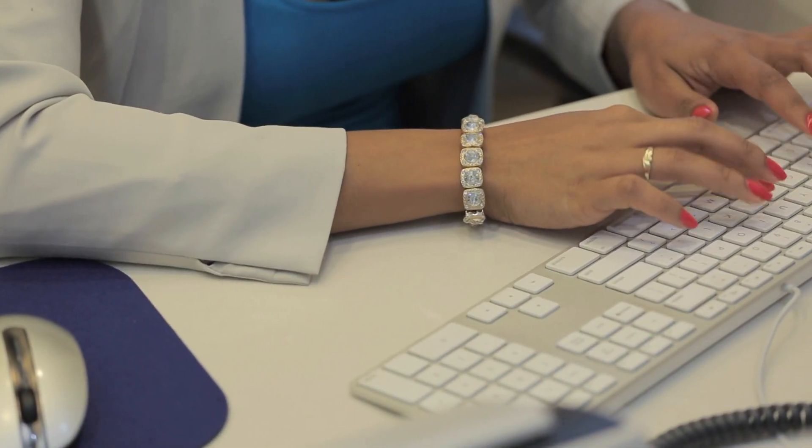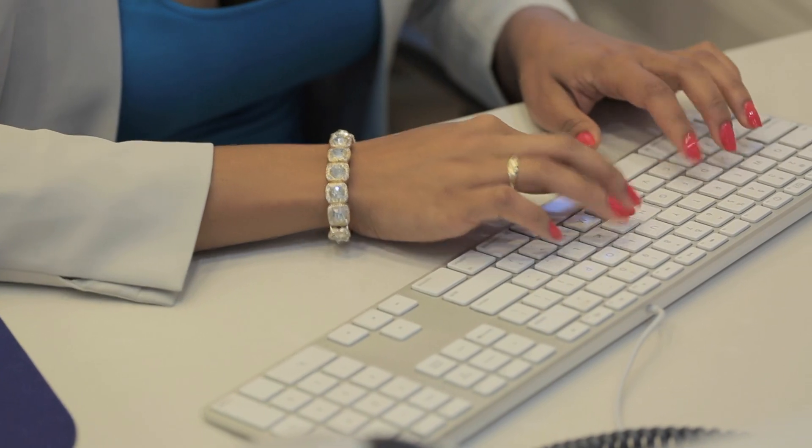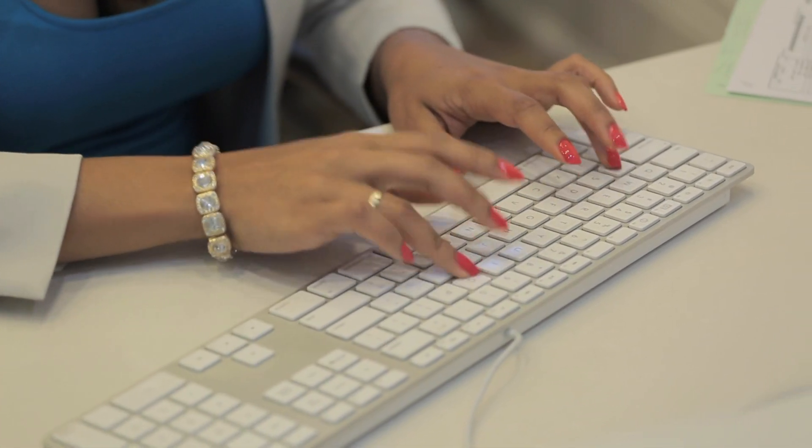A lot of people have heard of carpal tunnel. It's probably the most misdiagnosed thing that we see. People think anytime there's hand pain they have carpal tunnel syndrome, or anytime there's numbness or tingling in the lower part of the arm. Not necessarily the case, so a proper diagnosis is very important. A lot of times numbness in the hand can be coming from the elbow, shoulder, or neck, so it's important to rule that out.